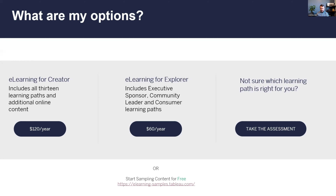Sampling is always free. At the sample site, you can always take the first course in each of the learning paths without purchasing. There's also a data literacy course with about seven hours of content - very statistics-heavy, lots of great data concepts - and that course is always free on the sample site. If you're not sure which learning path you fit into, there is a super quick assessment tool that helps you answer that question.